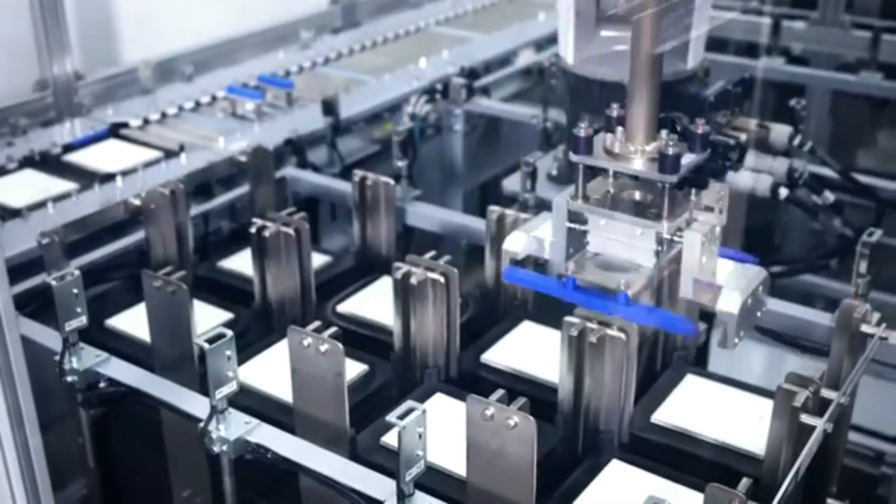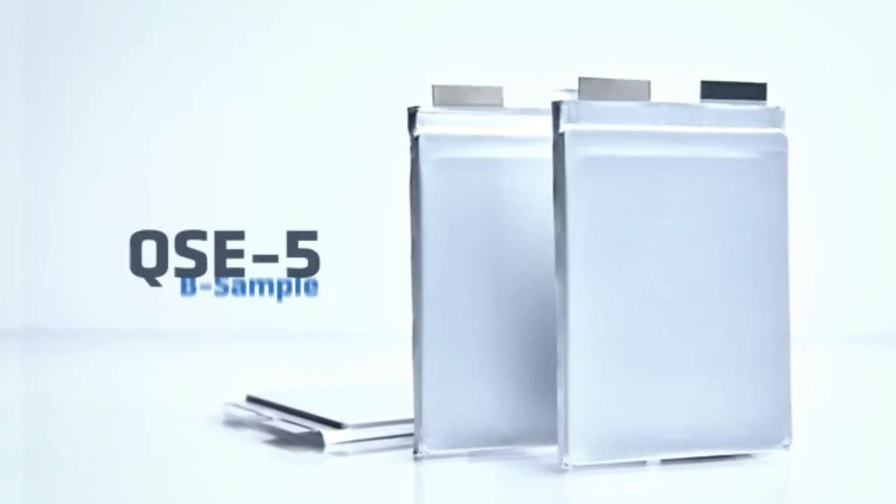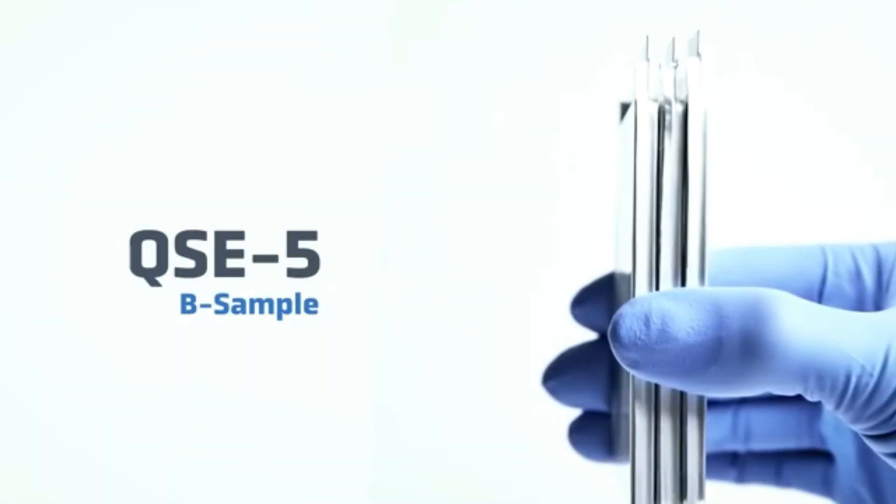The separators we make using the Raptor process are being used to produce our first low-volume B samples of QSE-5.